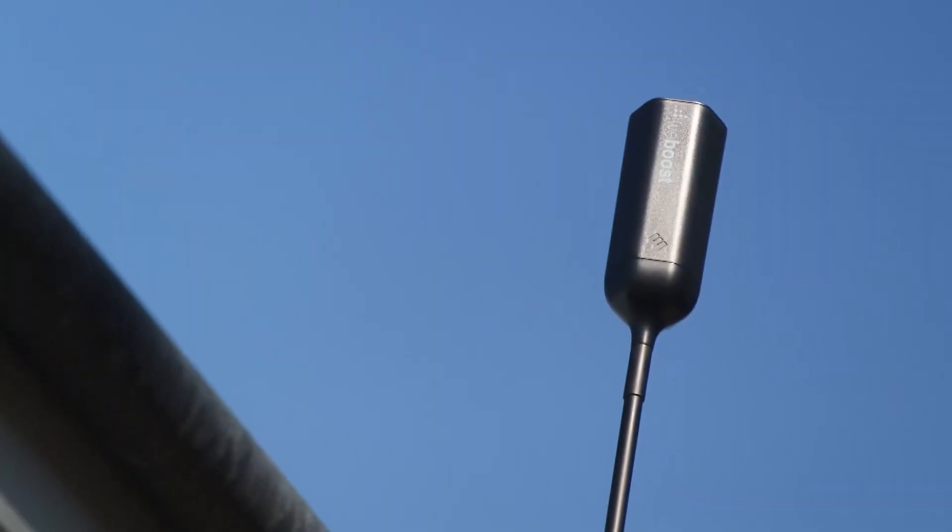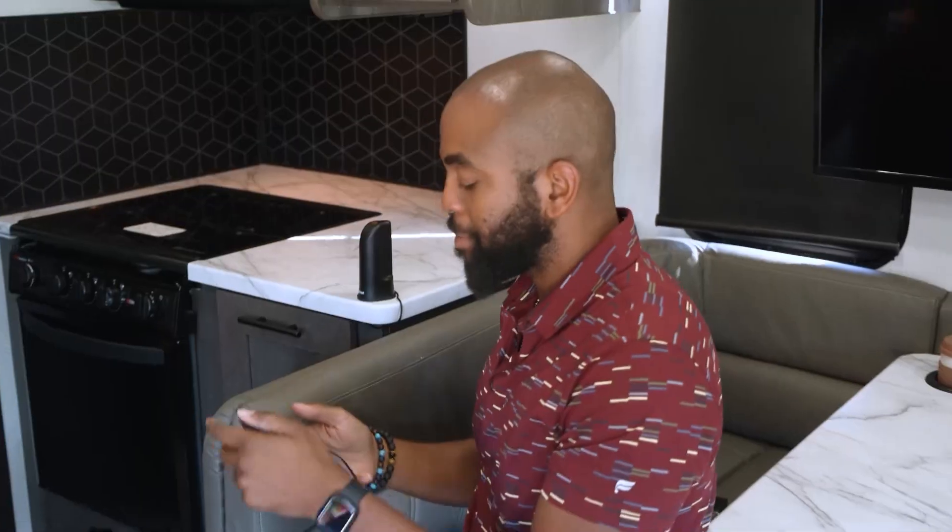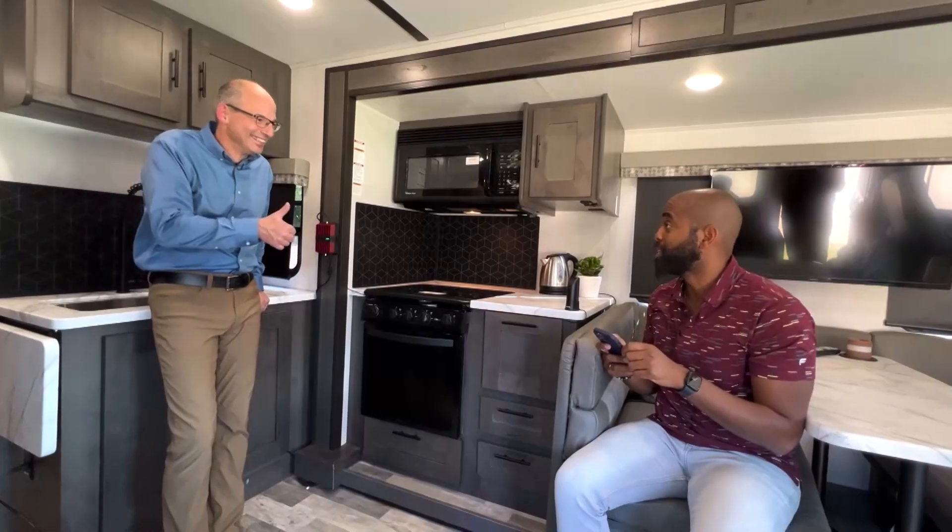Even if you're in the middle of nowhere, the necessities of life are still just a phone call away. I'm getting a good enough signal to order a pizza before we take off.